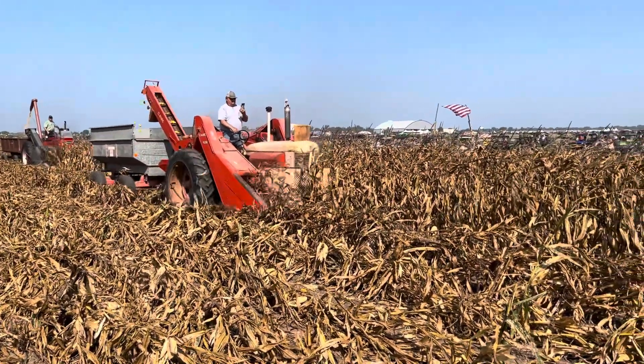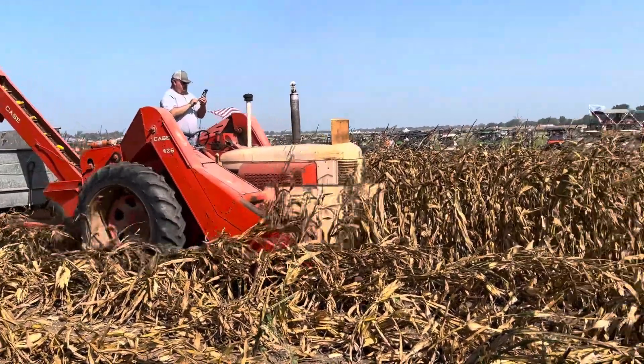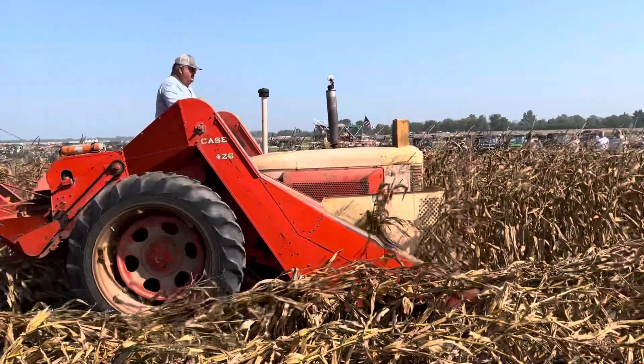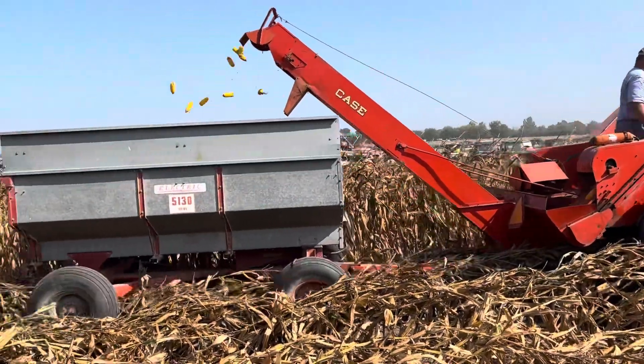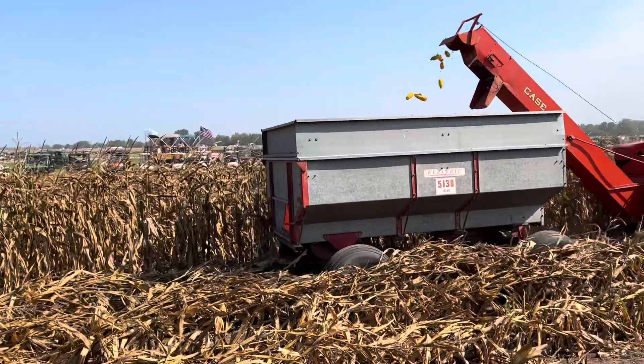It's got a screen on the top — I guess that's where the radiator cap would be, not in front of it, but it's got different features. It's 426 corn with an electric large wagon.